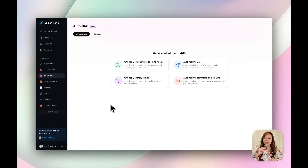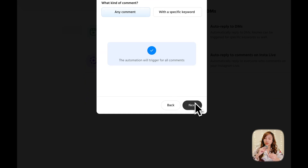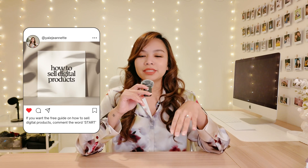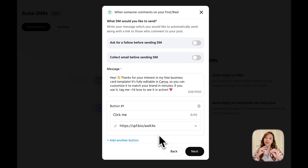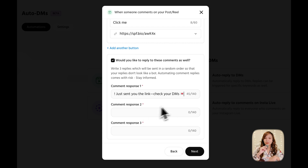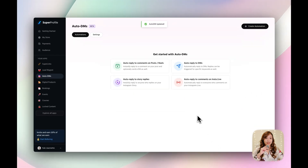Now that the freebie is ready, I'm setting up auto DMs — this is where the real magic kicks in. You can automate replies for comments on posts, reels, stories, lives, or even your inbox. I'm creating an auto reply for comments on a specific post or reel. I'll select the post, choose a keyword — I'm going with 'start' — and make sure the post's caption says something like 'comment start to get the free template.' Then I'll write the DM message, add a button, and drop in the link to the giveaway we just set up. To boost engagement, I'm also adding an automatic comment reply with a couple of variations so it feels more natural. Then review, hit confirm, and it's live.